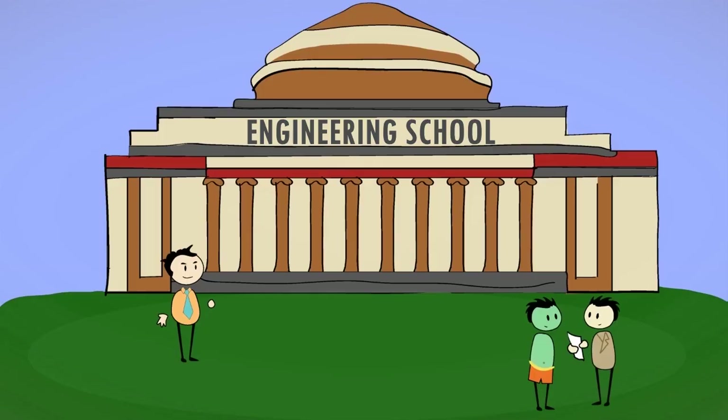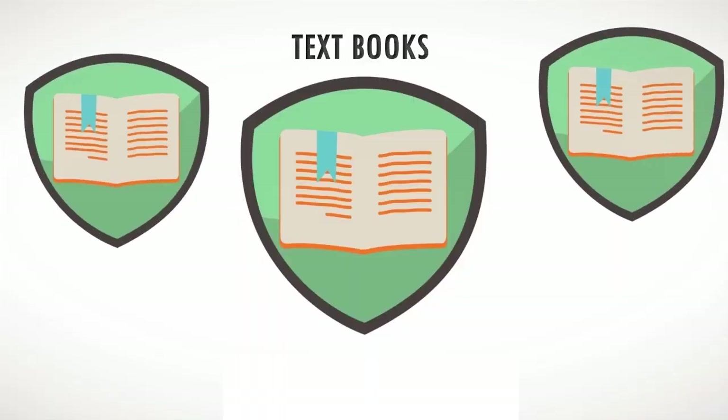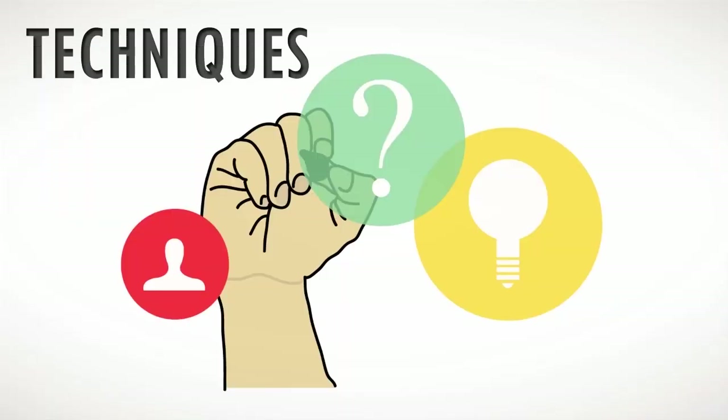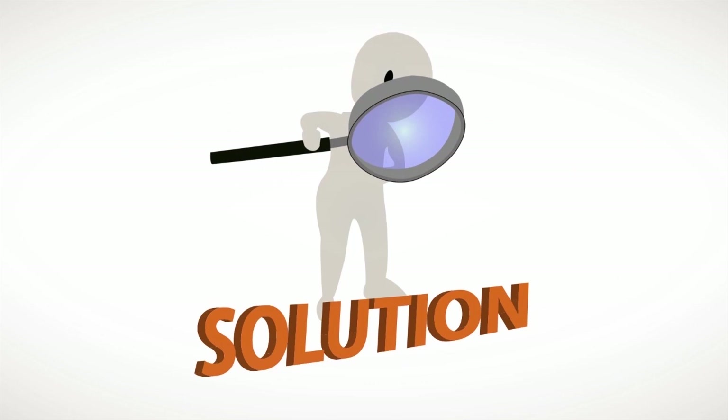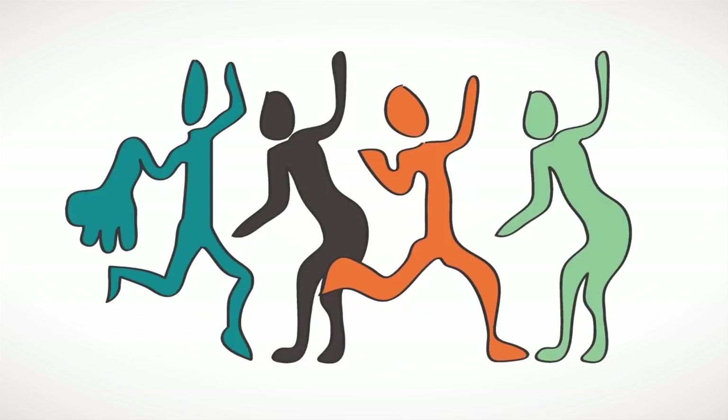You may all have gone to the same engineering college, read the same textbooks, and learned the same techniques. But there will be significant variations in everything from the way you view the problem to the way you solve it. The solution, when looked closely, would be as unique as your fingerprint. And, like a painting, each one would be beautiful in its own way.